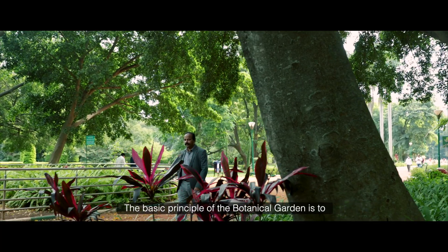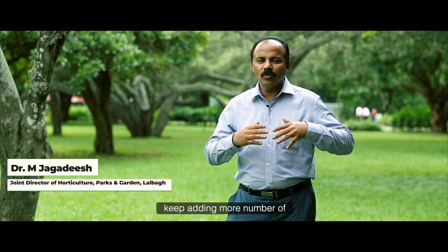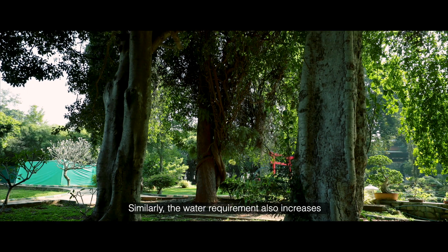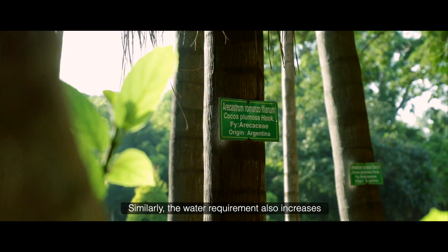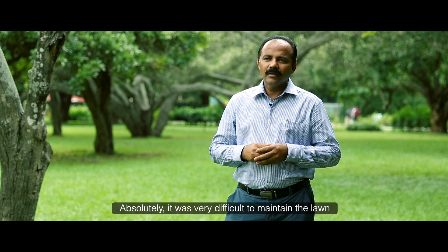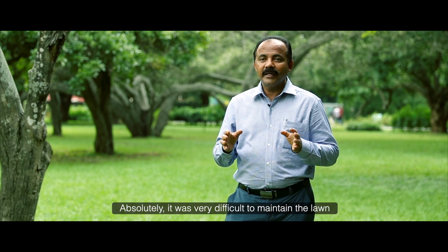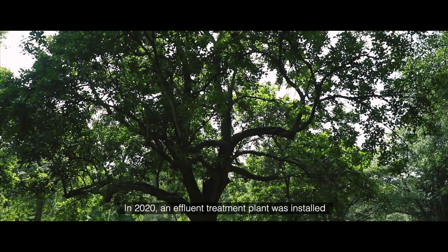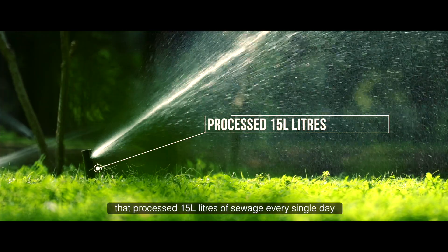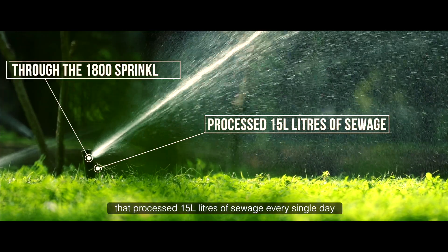The basic principle of the Botanical Garden is to keep adding more number of plant species from across the world, and similarly the water requirement also increases. During up to 2020, it was very difficult to maintain the lawn.